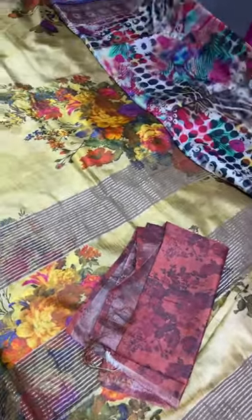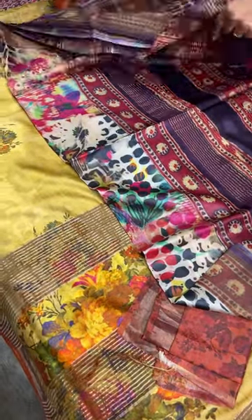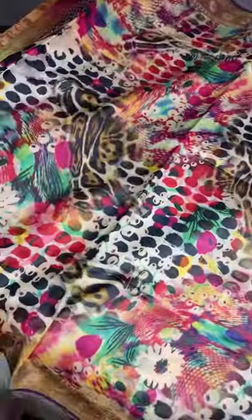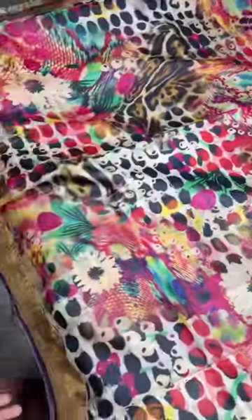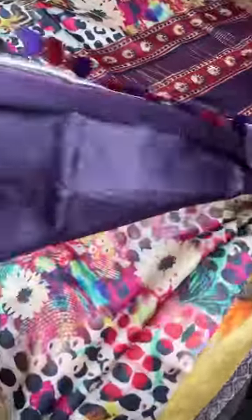Another multi-color pattern — also a fancy design which is very very pretty. It is a different color: black base with printed borders, a very different combination of purple blouse and pallu.